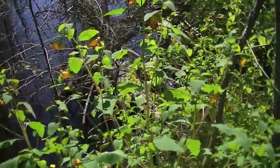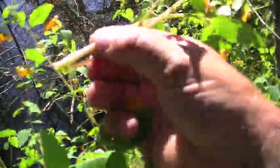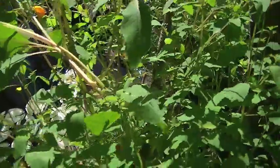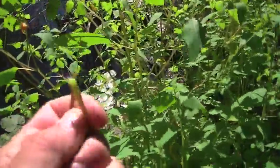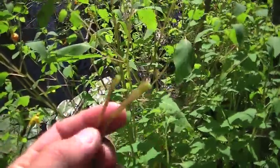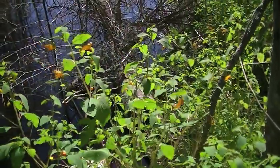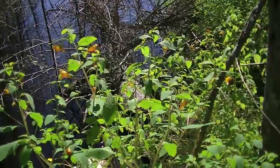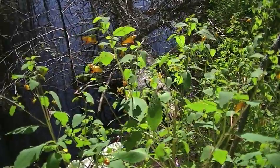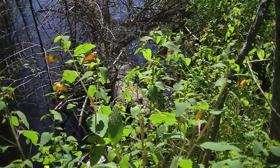This is jewelweed. I'll show you what I did — I just snapped it off, and if you crush it open it gets very moist inside. Then I take the moistness from inside the stem and rub that on the fly bite, and my hand no longer itches. There are all kinds of plants out there that will help us, just as there are plants that can hurt us. This one is also supposed to work really well for poison ivy, though I've never had it myself. Just thought I'd share that.